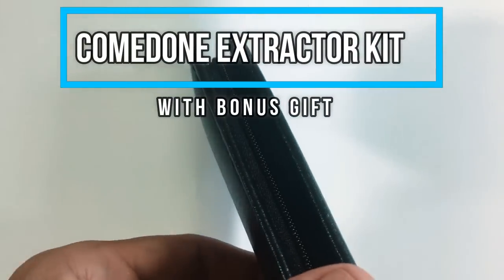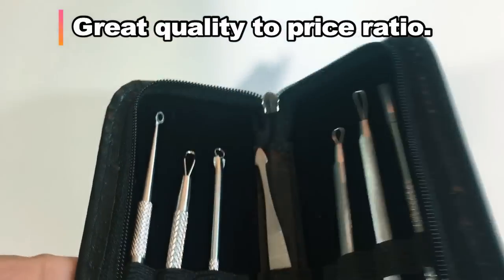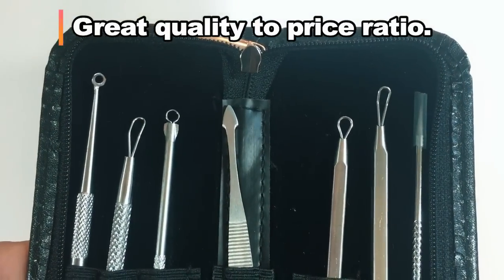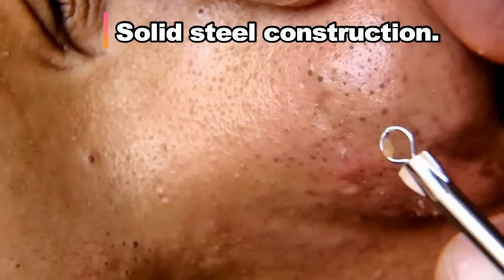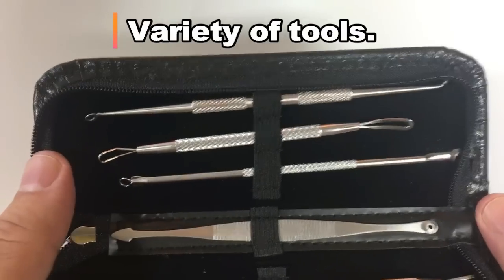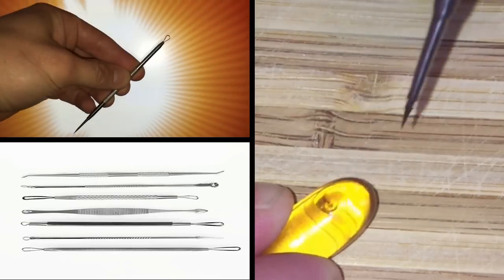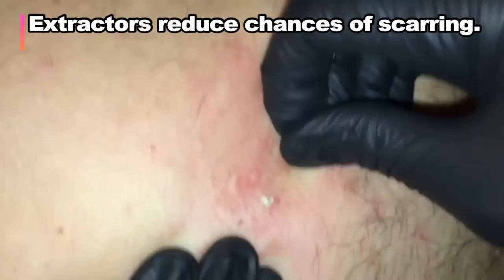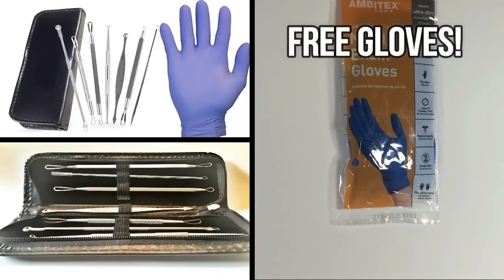I personally recommend a comedone extractor kit like this — one that has several different types of heads. This one has seven tools and 14 total heads, with a strong steel design. It's particularly made so it's not going to leave scars. There's a lancet included in the kit, as well as a 10-pack of nitrile gloves, which are good if you have any kind of latex allergies and help keep your skin clean. I'll put a link in the description below.